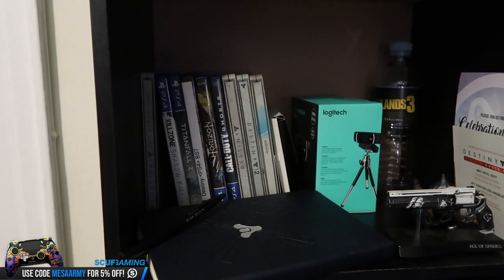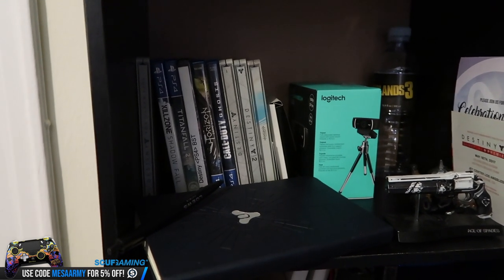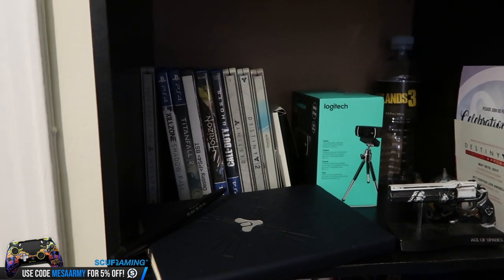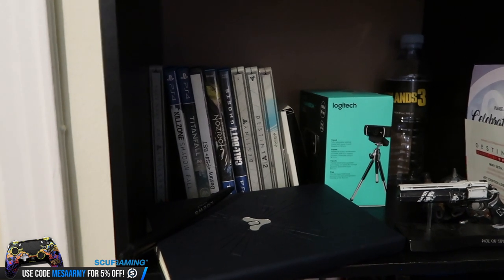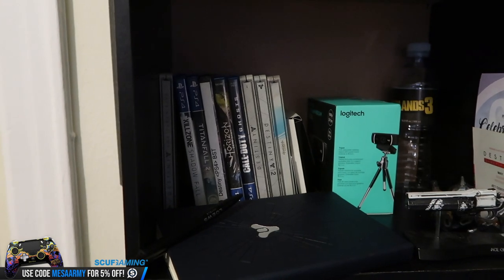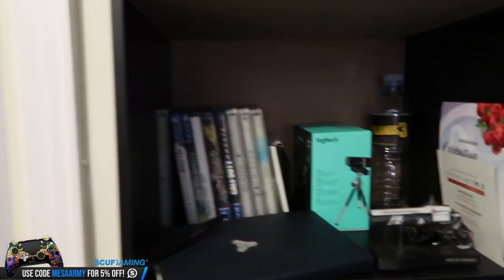I said, you need to send me something in compensation for having two dead PS4s. They said we could send you a game. I said, do you have any first-person shooters? They said Killzone Shadowfall. I never played a Killzone game in my life, tried it, fell in love with it, and started making content. Streamed it every night on Twitch to about two people, made videos every single day. Then the Destiny 2 Alpha came out and that completely changed my life.